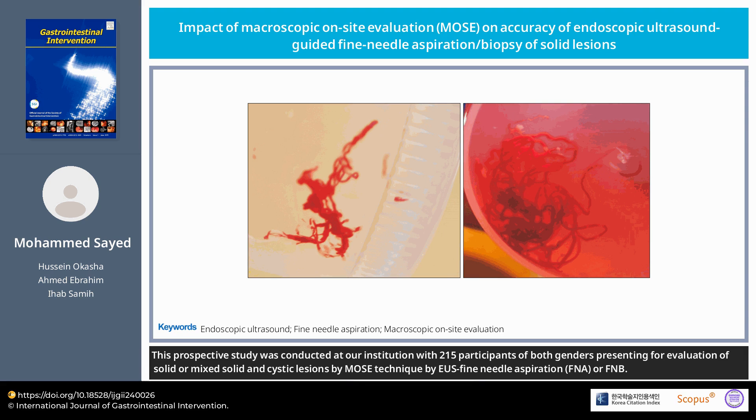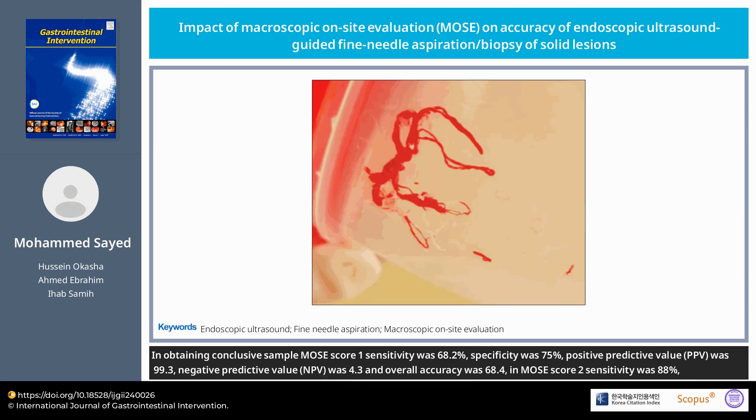In obtaining a conclusive sample, MOSE score 1 sensitivity was 68.2%, specificity was 75%, positive predictive value was 99.3%, negative predictive value was 4.3%, and overall accuracy was 68.4%.